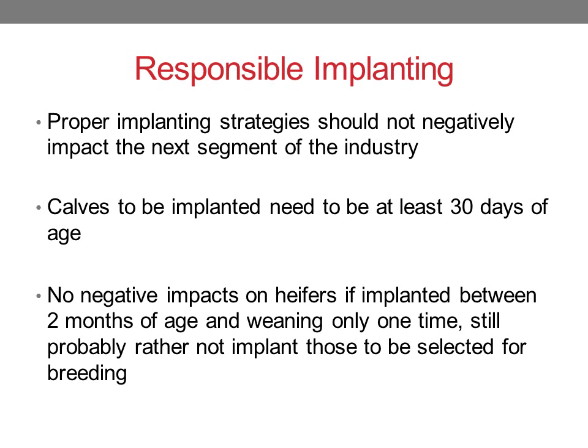But if we're going to do this, we have to do it responsibly. Proper implanting strategies should not negatively impact the next segment of the industry. One criticism I hear is that a private buyer in the stocker segment doesn't want implanted calves because he won't get any benefit from an implant he puts in. That is incorrect. If the proper implant strategy is used in the nursing calf stage, then the proper ones in the stocker phase, and then the proper ones in the finishing phase, everyone should benefit from that.